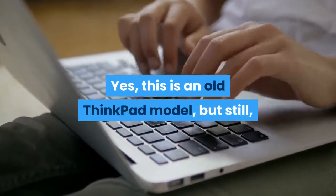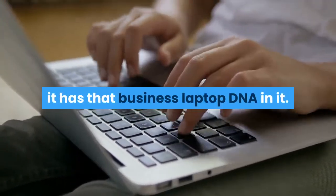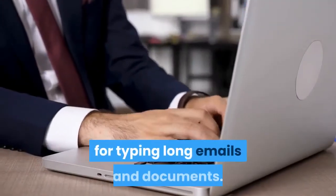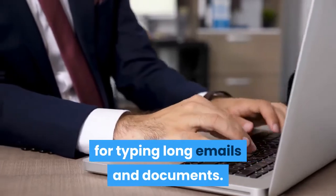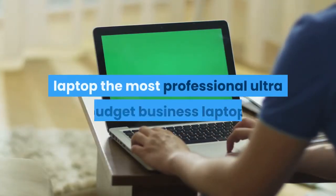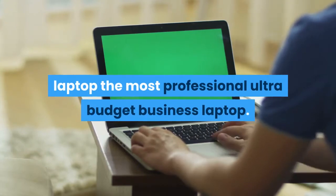Yes, this is an old ThinkPad model, but it still has that business laptop DNA in it. It features the signature ThinkPad keyboard for typing long emails and documents, and also includes a fingerprint scanner, which makes this the most professional ultra-budget business laptop.